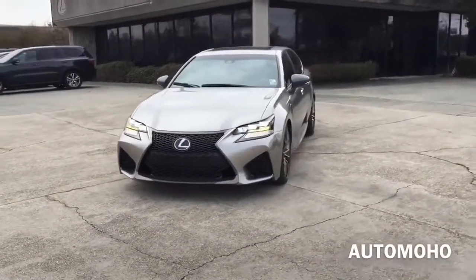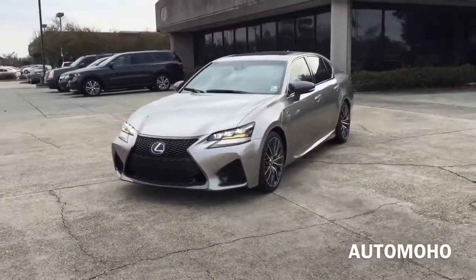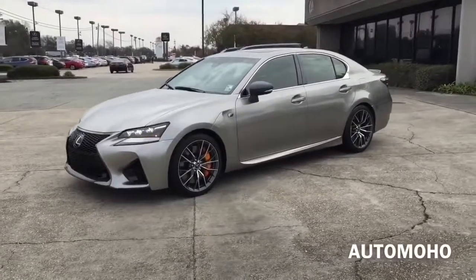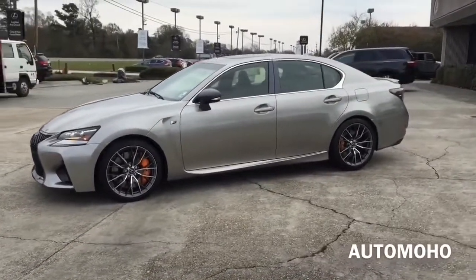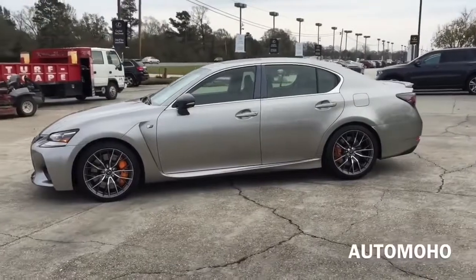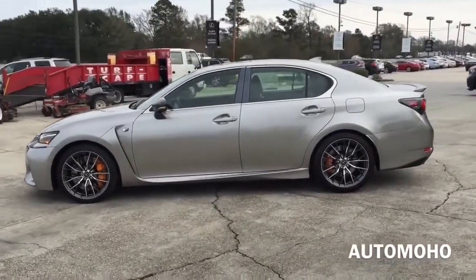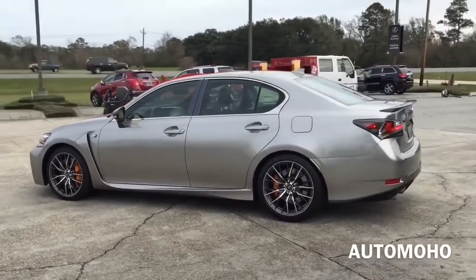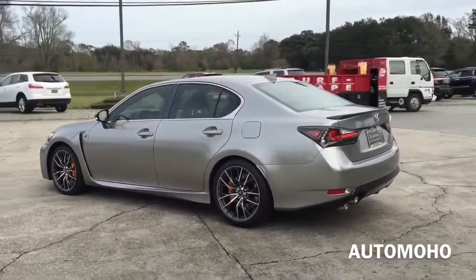The new Lexus GS F features a naturally aspirated 5-liter V8 engine that pushes out 467 horsepower and 389 pound-feet of torque. It delivers an invigorating performance for all senses. The GS F emits a specially tuned engine sound as it screams toward its impressive 7300 RPM redline.